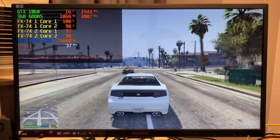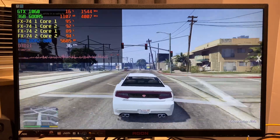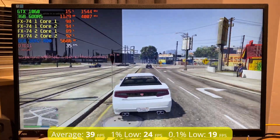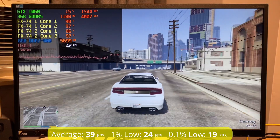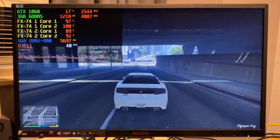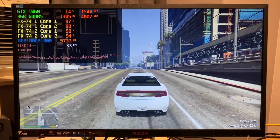And finally, Grand Theft Auto 5 from 2013 with all settings at normal. The QuadFX managed a decent 39 fps, and while the 1% and 0.1% lows weren't fantastic, the general playability was rather good. Core utilization was good across all four cores and frame times were sort of acceptable. Overall, I would say I'd be quite happy playing GTA 5 on this system.